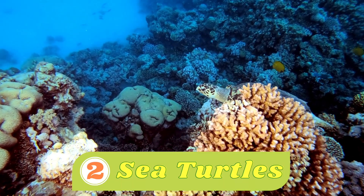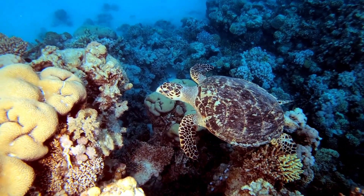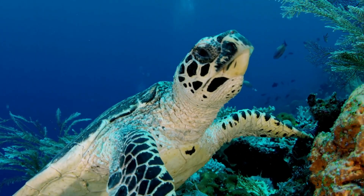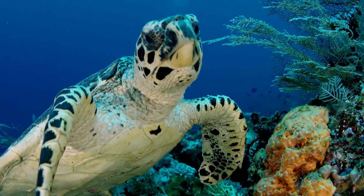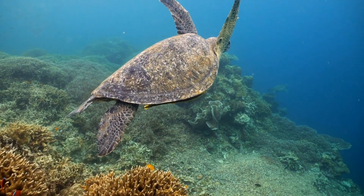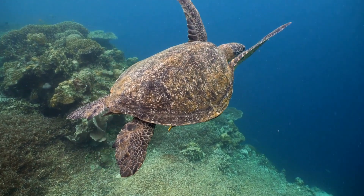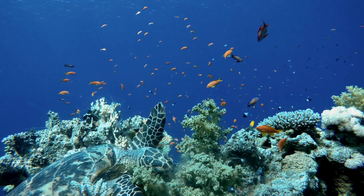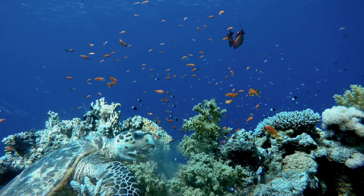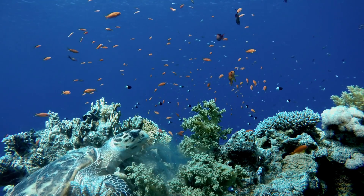Number two: sea turtles. Sea turtles are special turtles that spend most of their lives in the water. They have flat, streamlined bodies that help them swim easily through the ocean, and they are quite big — some sea turtles grow as long as a grown-up person. Coral reefs offer a variety of food sources for sea turtles. Some species, like the green sea turtle, have a diet that includes seagrasses, algae, and jellyfish, which can be found in or around coral reefs.